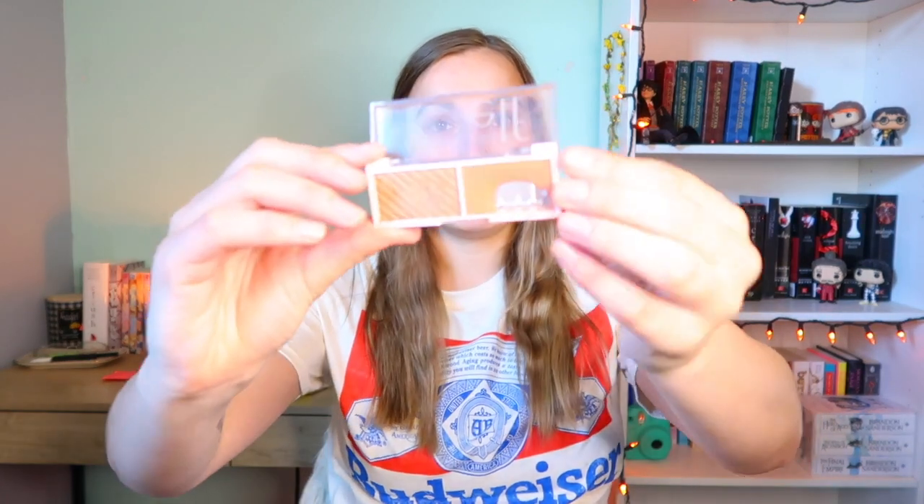Next is blush. My favorites are still the ELF blush duos — I am still obsessed with them. You guys know I rave about them literally in every single makeup video and I can't stop. I do have some progress to show you. This is the ELF Spiced Apple blush.